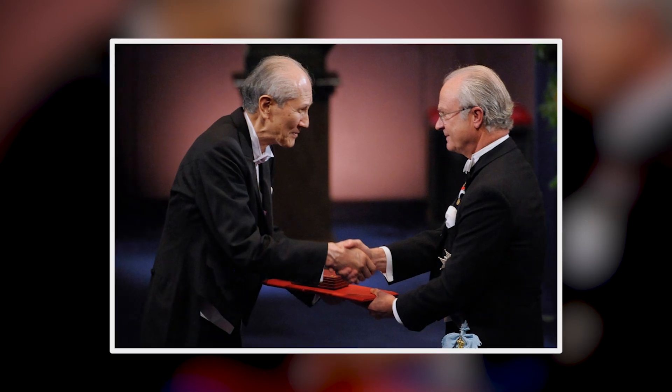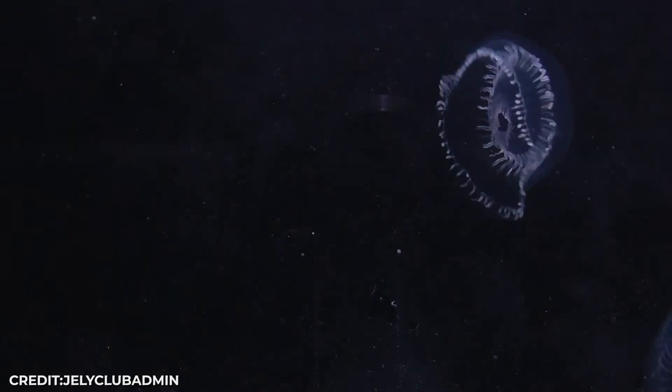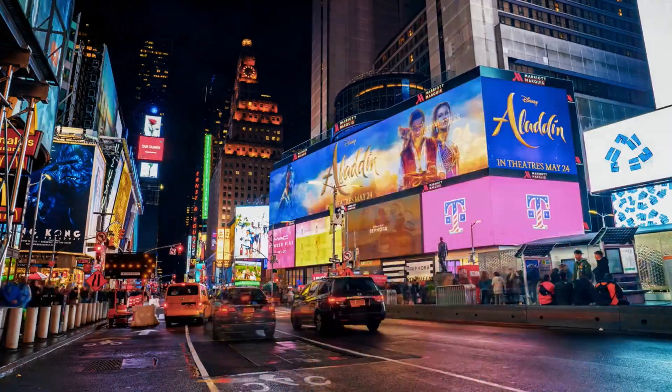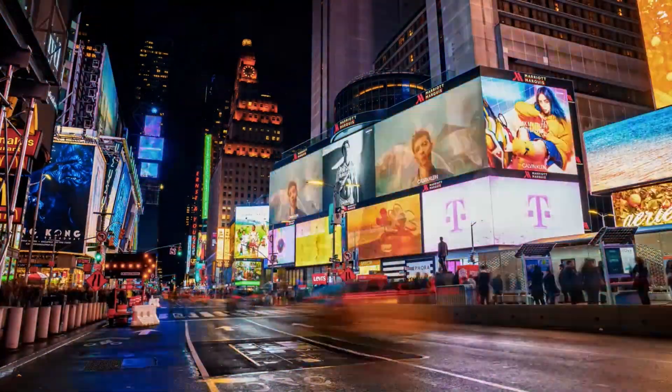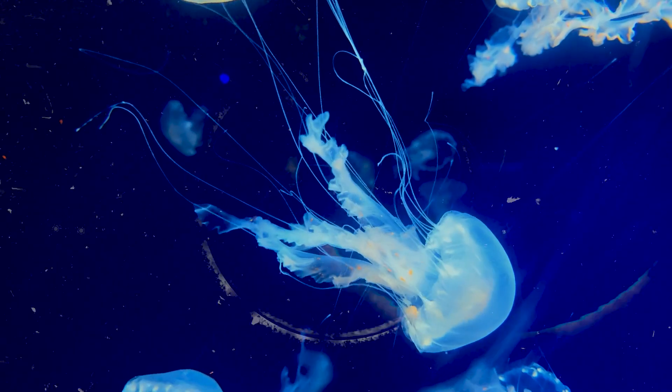In 2008, Shimomura won the Nobel Prize for that failed experiment. But this jellyfish is just one player in an underwater light show that makes Times Square look dim. What other creatures are lighting up the deep ocean for reasons we're only beginning to understand?